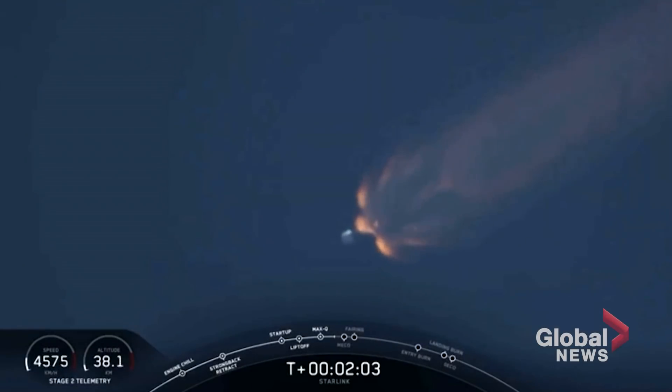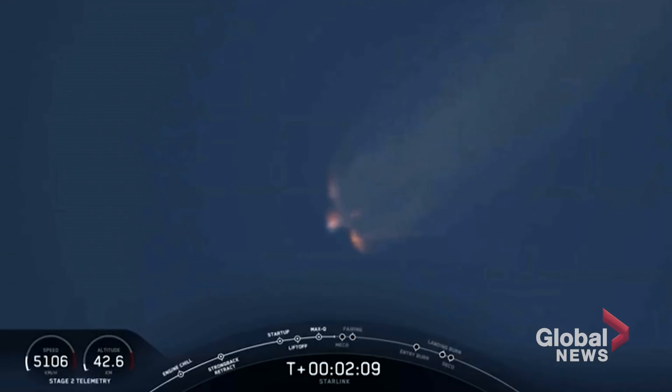Expecting MECO to occur in about 30 seconds.